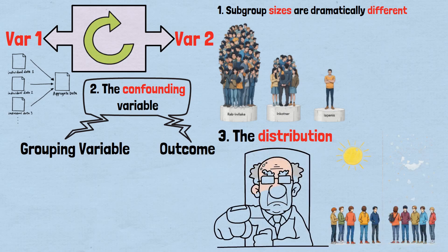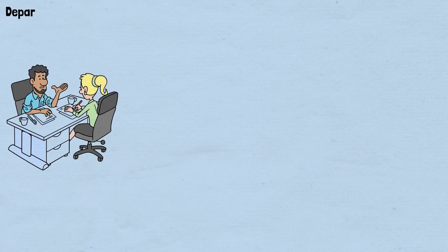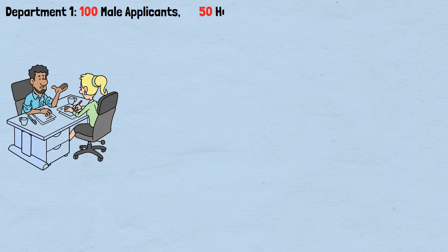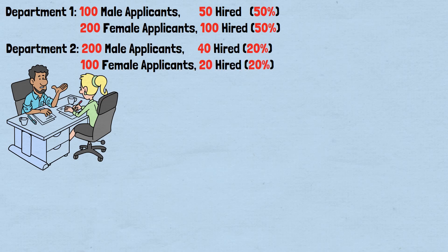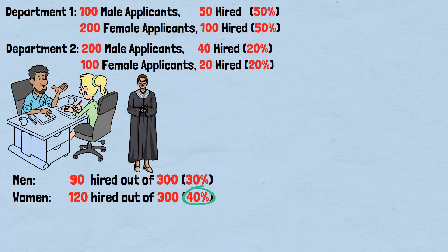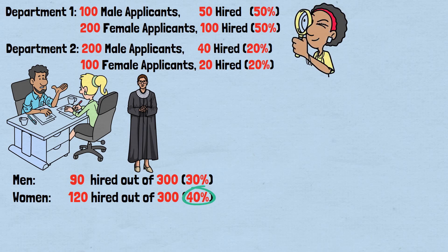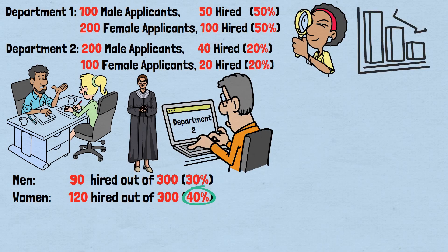Simpson's paradox has serious implications in legal settings. Consider this scenario from a discrimination lawsuit. Department 1: 100 male applicants, 50 hired (50%); 200 female applicants, 100 hired (50%). Department 2: 200 male applicants, 40 hired (20%); 100 female applicants, 20 hired (20%). Overall: Men — 90 hired out of 300, 30%. Women — 120 hired out of 300, 40%. A prosecutor might argue this shows clear bias in favor of women, but examining each department reveals the true picture: the apparent overall bias occurs because men applied more heavily to Department 2, which had lower hiring rates for everyone.